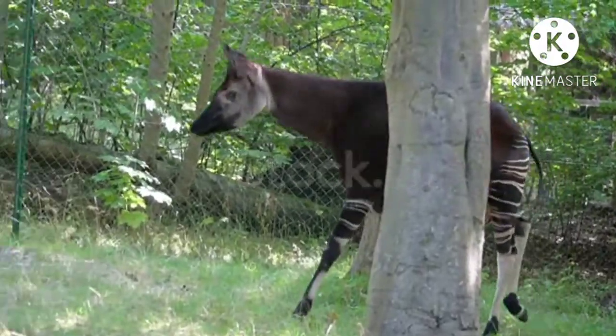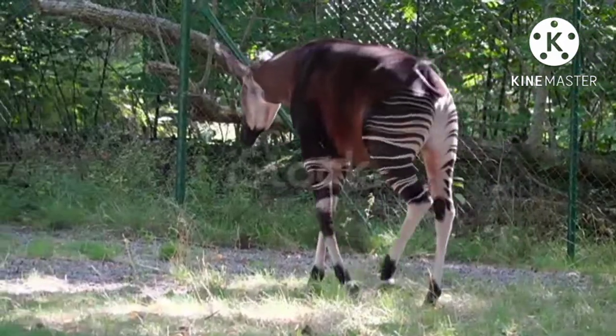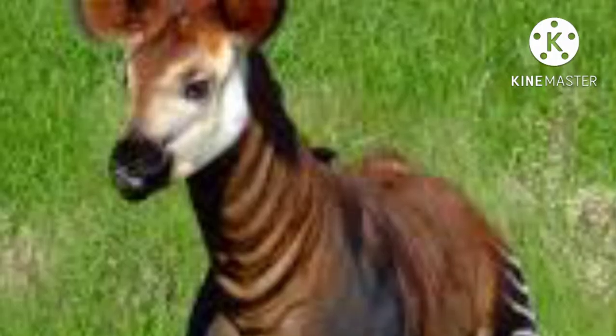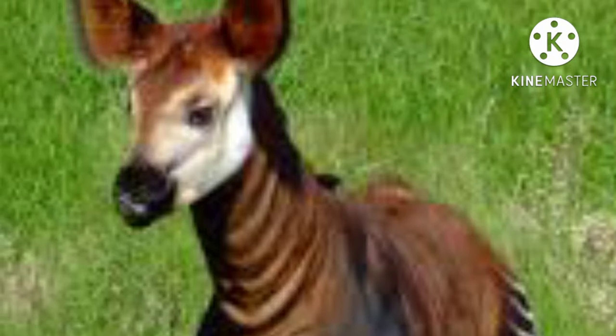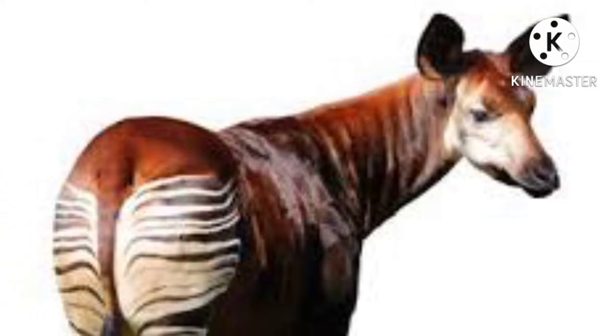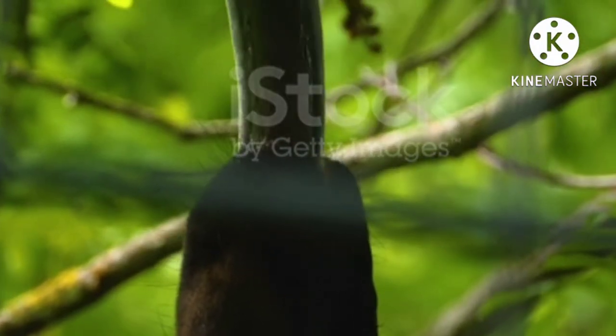Okapi, Okapia johnstoni, is a cud-chewing hoofed mammal that is placed along with the giraffe in the family Giraffidae, order Artiodactyla. It serves as the flagship species — a popular species that has become a symbol for the conservation of a region — for the Ituri forest in the Democratic Republic of the Congo.